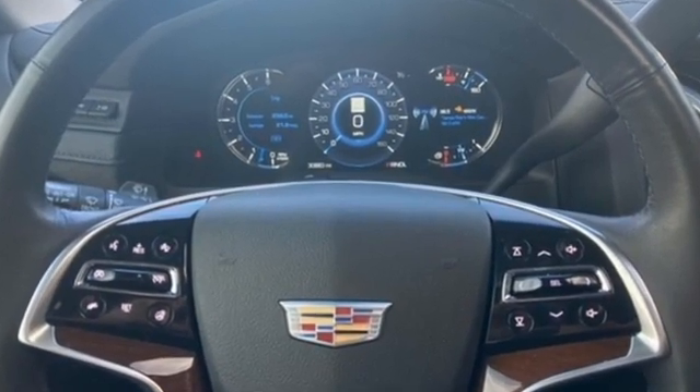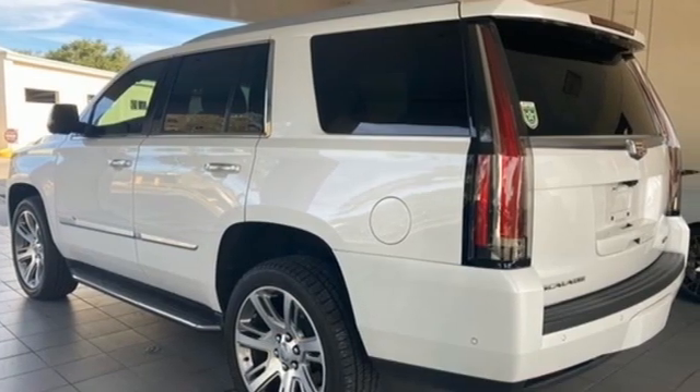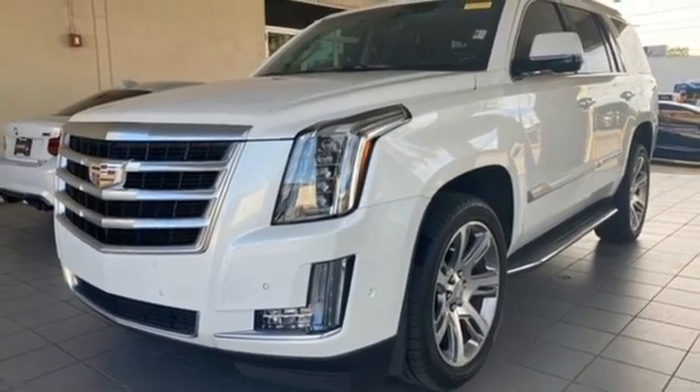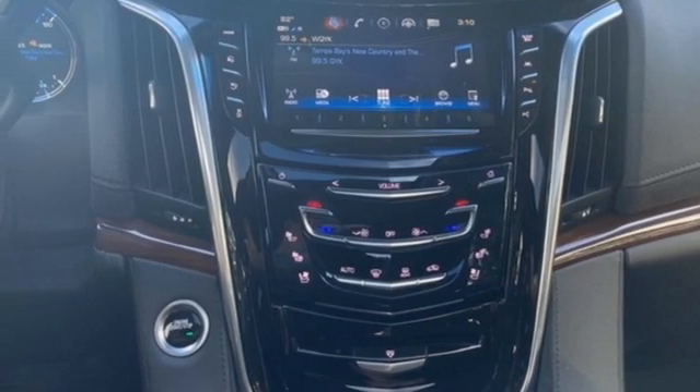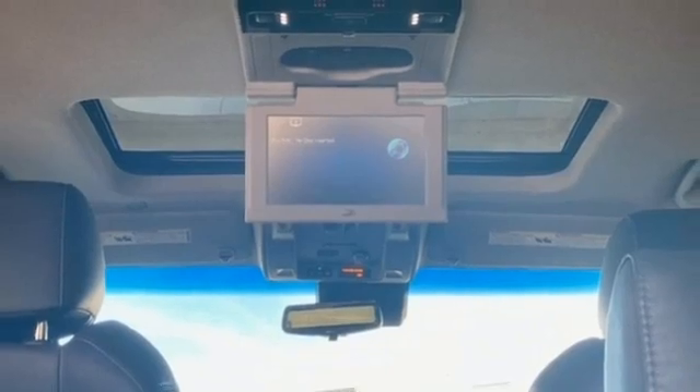Ecotec 3 engine, magnetic fluid-filled shocks, integrated navigation system with voice activation, Wi-Fi hotspot, heated and ventilated leather bucket seats, streaming video feed rear view mirror, Bluetooth streaming audio, Apple CarPlay, Android Auto, dual zone climate control.